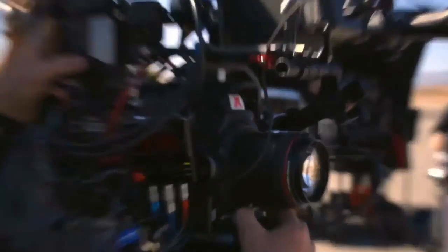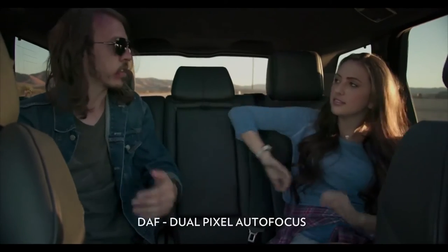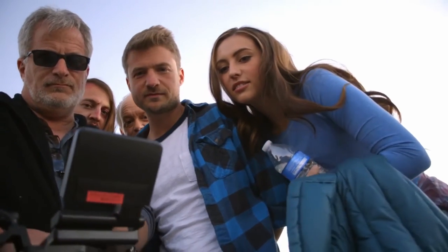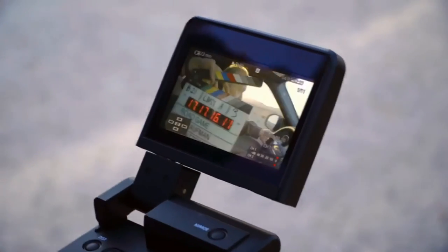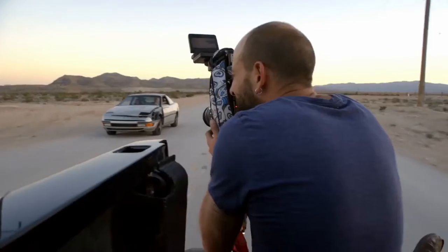It can work in autofocus with Canon EF lenses, which is really quite remarkable. So if you're doing a run-and-gun documentary and you're just on your own, that's something that you can use and get amazingly sharp shots without having to worry about having an assisting cameraman pulling focus for you.